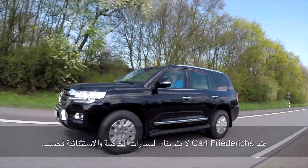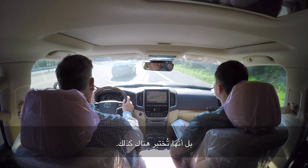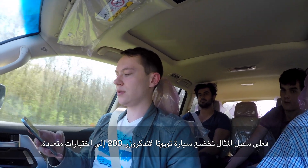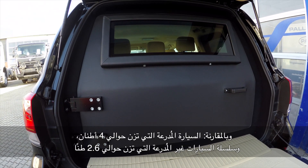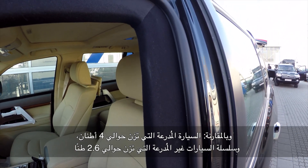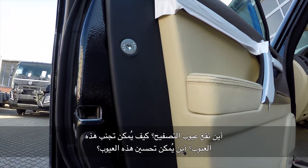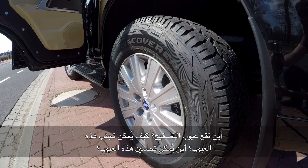Carl Fredericks not only builds specialized and special purpose vehicles, but also tests these. As with the example of the Toyota Land Cruiser 200, which has undergone extensive testing. In comparison, the approximately 4-ton armored vehicle versus the series vehicle with about 2.6 tons. What are the pitfalls of armoring? How can they be avoided? Where can it be optimized?